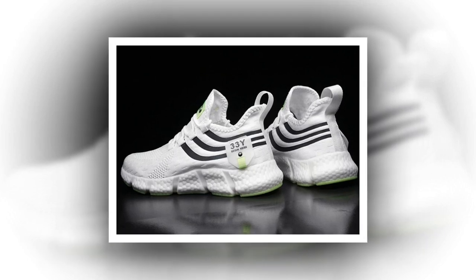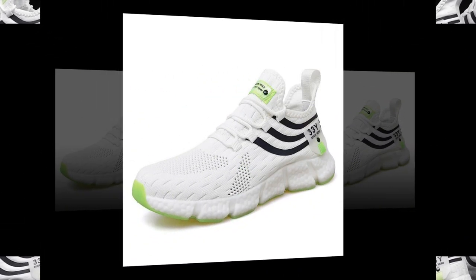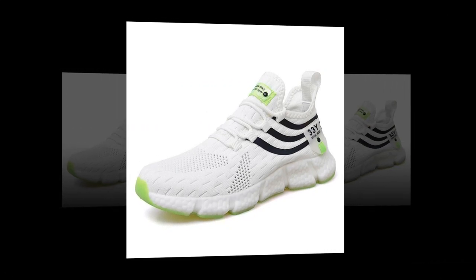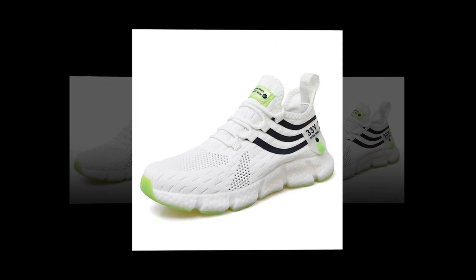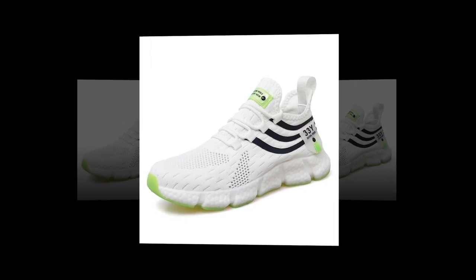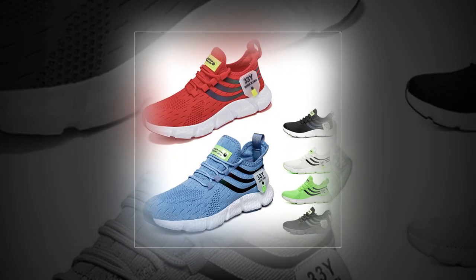Another thing worth mentioning is how light these shoes are. Weighing in at just the right amount, they won't weigh your feet down even after hours of wear. This is a huge plus for those of you who are on your feet all day, whether at work, school, or while traveling. Additionally, the shoes come with anti-odor properties thanks to the breathable mesh and the EVA insole. This means that even after long hours, your feet stay fresh and the shoes don't trap unpleasant smells.